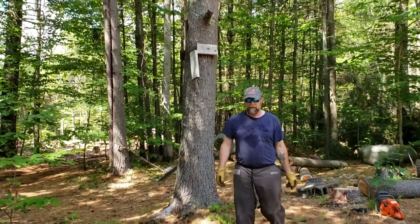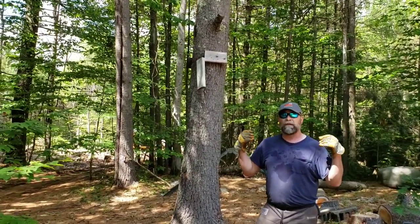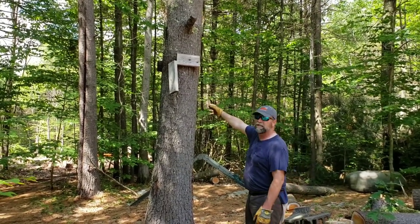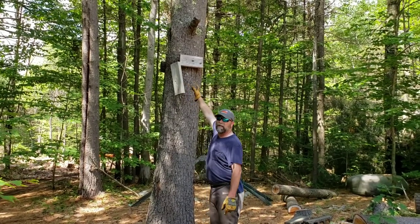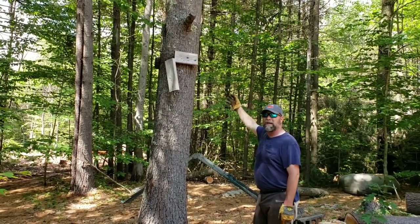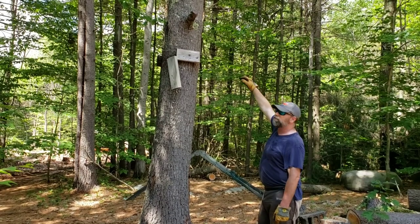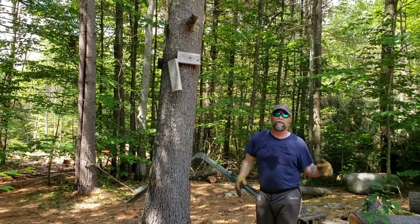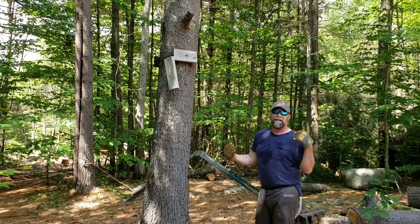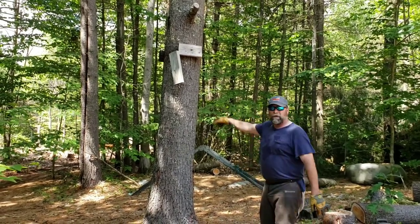I just want to take a second to explain what sawyers or sawmill guys call 'yard trees.' It's a tree that was in a yard. This tree here wasn't quite in a yard, but this is where the tree house was — there were kids playing back here, and you can see stuff nailed up to it. What that means is I don't want to bring the bottom 10 or 15 feet of this to the sawmill, because there are bound to be nails, bolts, and screws in there, which really plays havoc with the blade on the sawmill. So I'll cut the bottom 10 or so feet off and use that for firewood, and the rest I'll use to make boards. Yard trees are something we really don't want to cut into — nails and bolts ruin the blades, and those are costly.